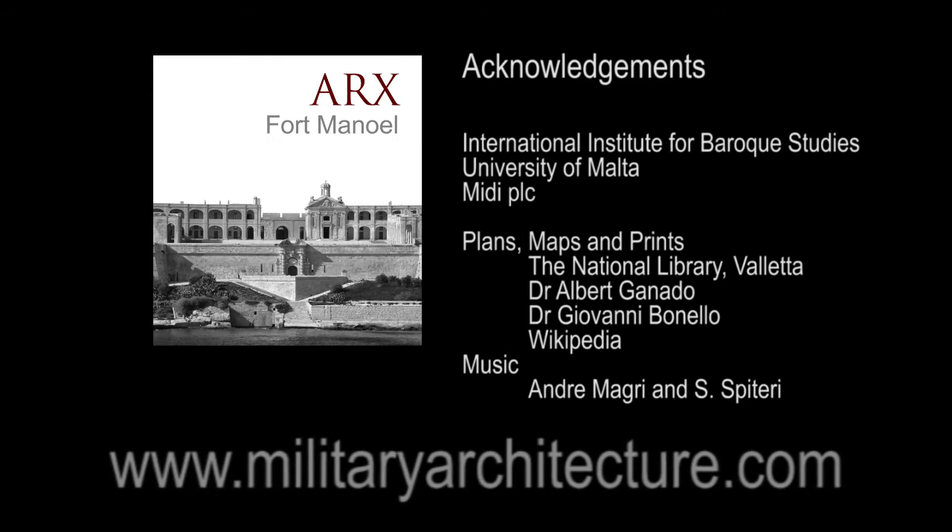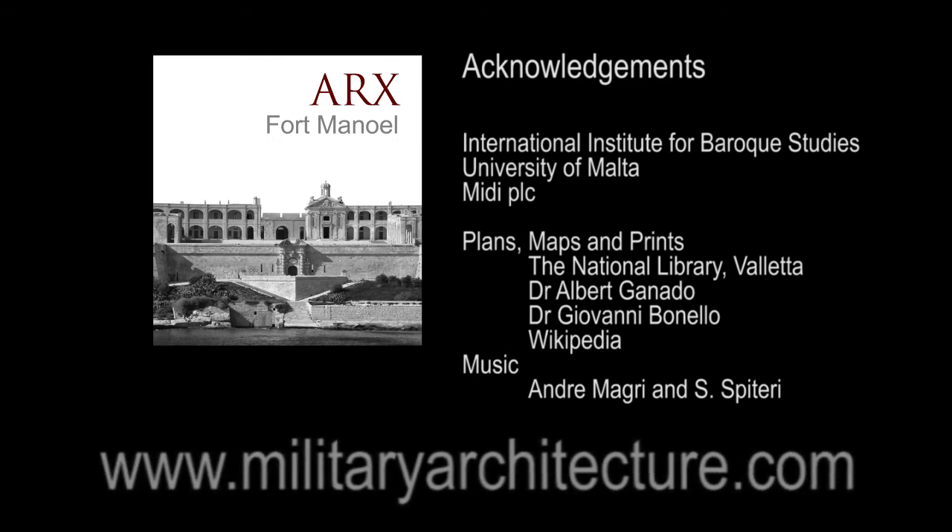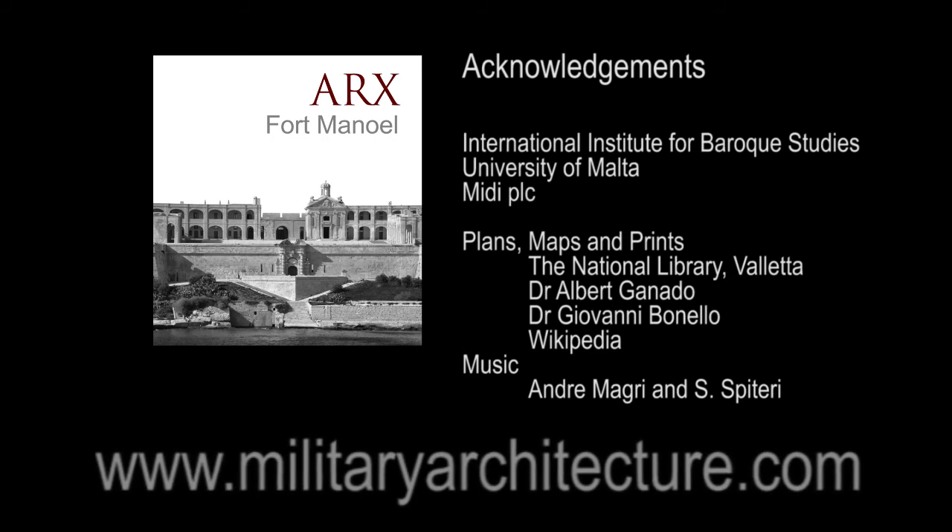MilitaryArchitecture.com is a non-profit making and educational initiative aimed at disseminating an appreciation and understanding of the art and science of military architecture and fortress building.